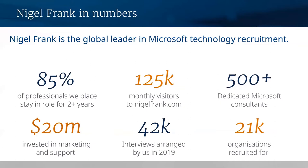We have more than 500 consultants working across the globe, working only with Microsoft Dynamics — that's more than 10 times the size of our nearest competitor. We have 17 offices across eight countries and four different continents. We arranged 42,000 interviews in 2019 alone — essentially one Microsoft professional attending an interview arranged by Nigel Frank every 90 seconds. We also offer interview training and preparation, assist with relocation options, and offer ongoing support. In fact, 85% of candidates we place remain with their employer for more than two years.